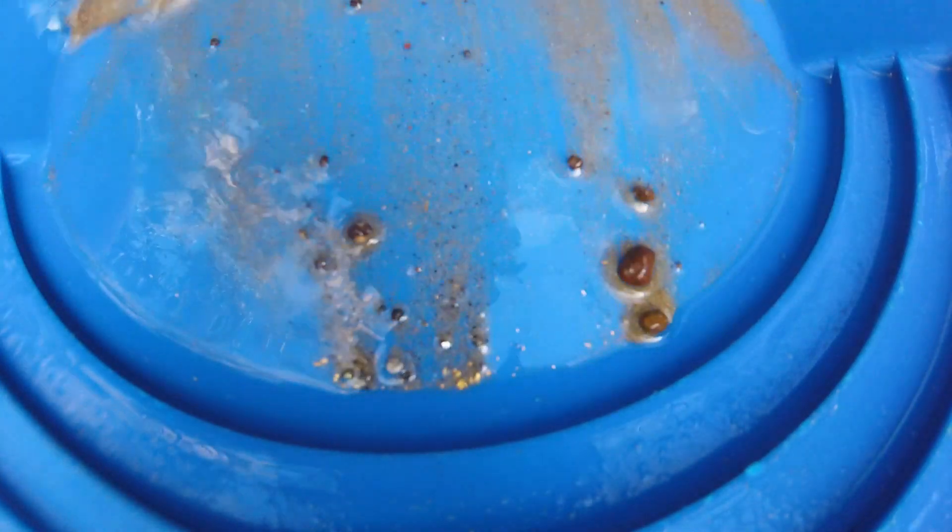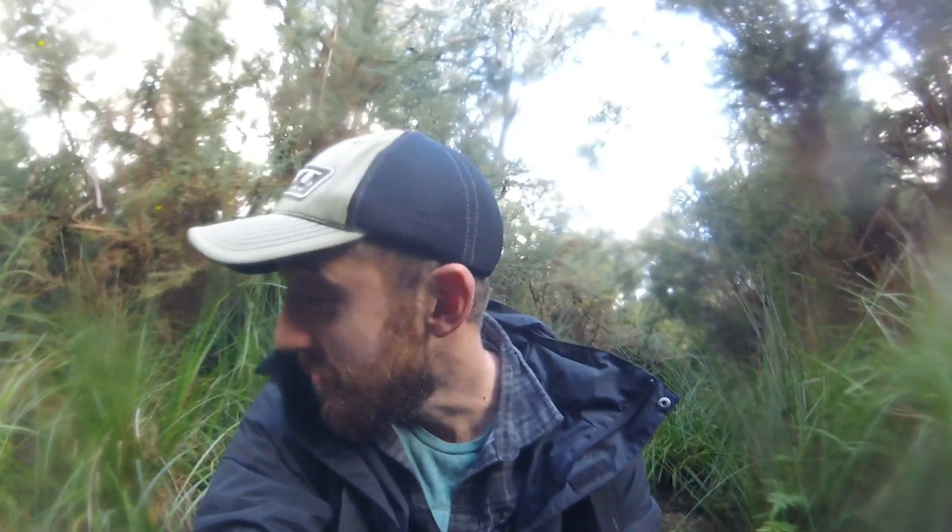It stayed pretty good. There's still gold in that crevice, but I wanted to show you just how much I pulled out of it, because it's quite a nice little chunk of gold.